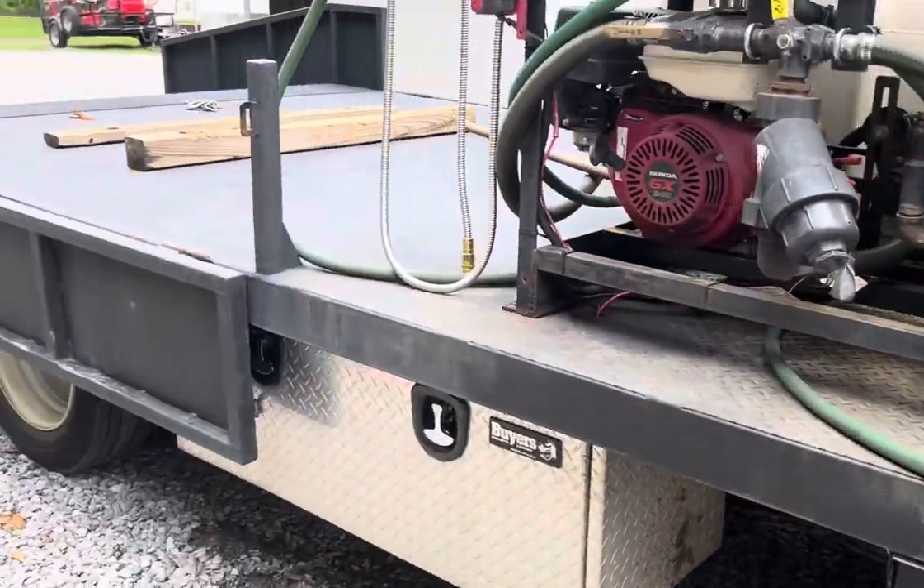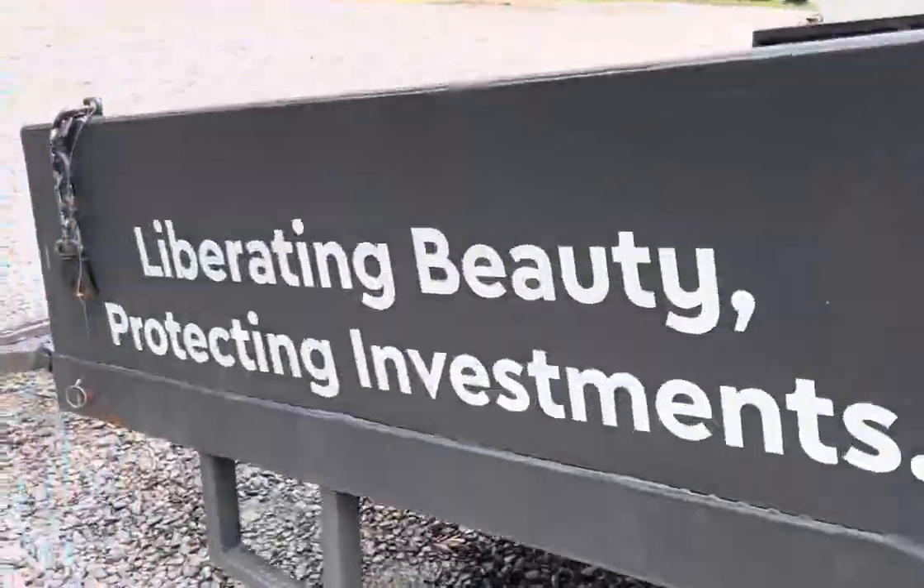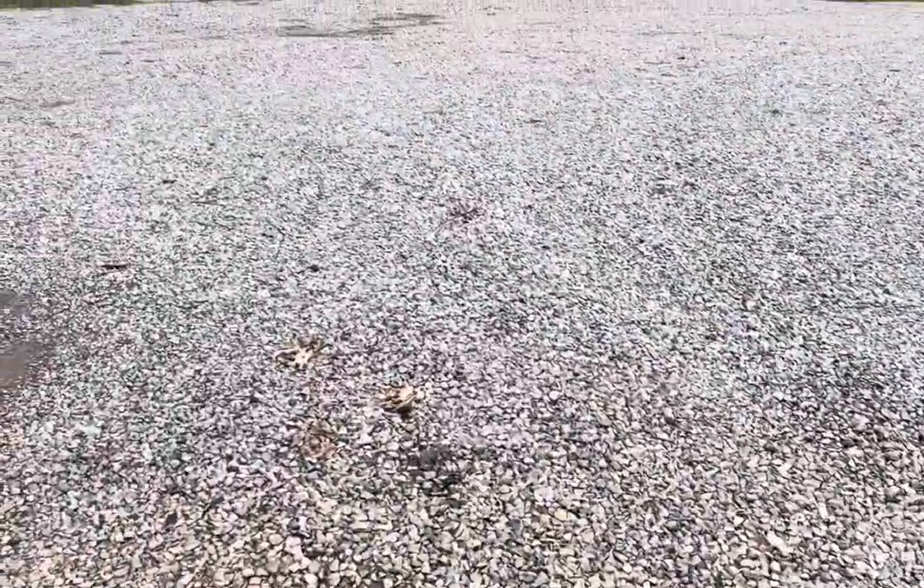What does a weed control company have to do with mowing and getting things, getting your grass to look good — like liberating the beauty? Well, everything, and let me tell you why.